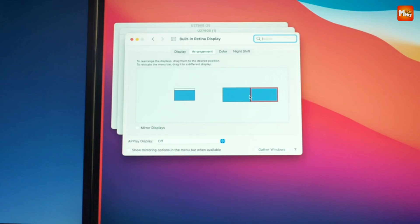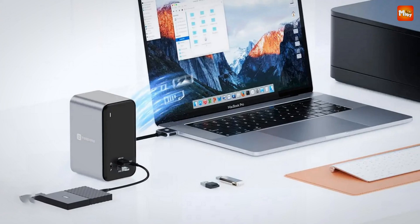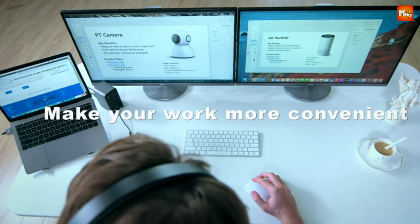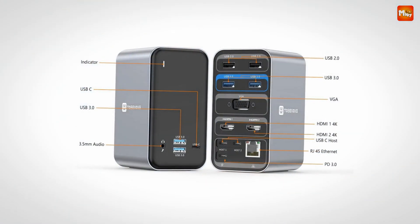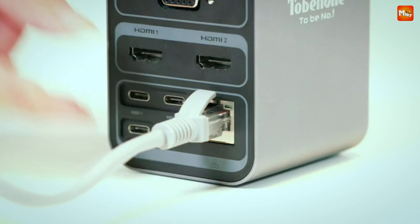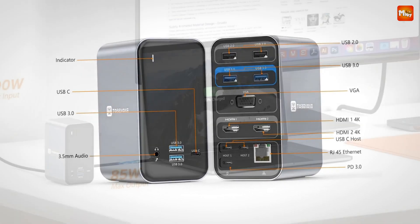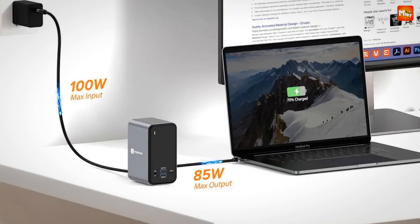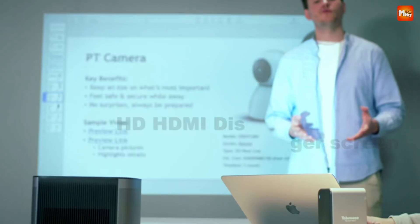Thanks to its dual 4K display support, you can extend your MacBook screen to two 4K monitors, bringing your productivity to a whole new level. For MacBooks with an M2 or M3 chip, you can connect a single monitor at 4K resolution at 60Hz for smooth, high-definition output. For the rest, dual monitors will run at 4K 30Hz — perfect for multitasking, presentations, or playing your favorite games in ultra-high definition.